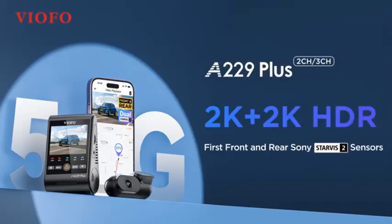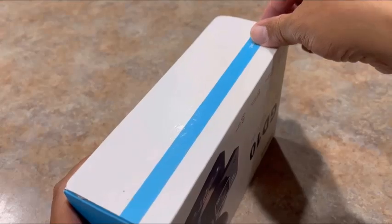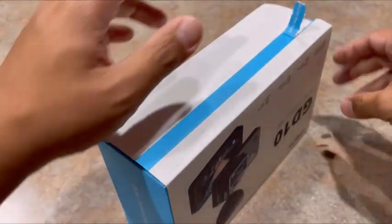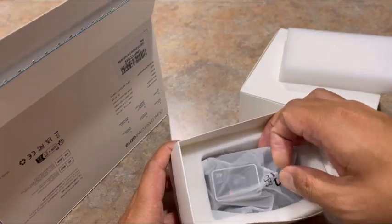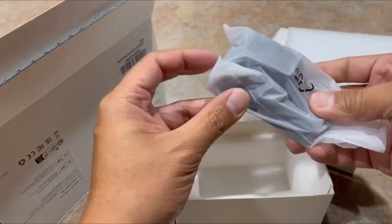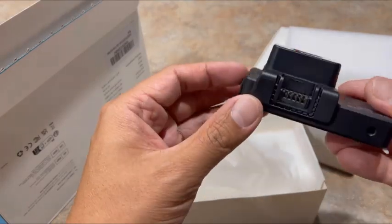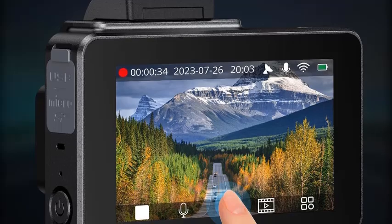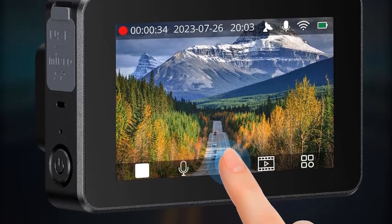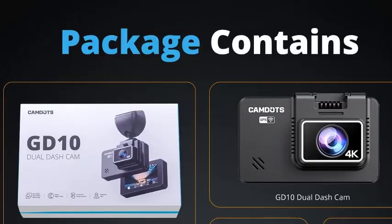Number five: introducing the 4K dash cam front and rear with a 3-inch IPS touch screen. Designed to capture every moment of your drive in stunning clarity, the front camera records in crisp 4K or 2.5K while the rear captures 1080P, ensuring full coverage of your surroundings. With a 170-degree adjustable lens, you can widen or narrow the field of view for optimal recording angles. Built-in Wi-Fi and GPS make it easy to review footage and track your location in real time, perfect for road trips or daily commutes. The modern Type-C port ensures faster data transfer and easy connectivity.